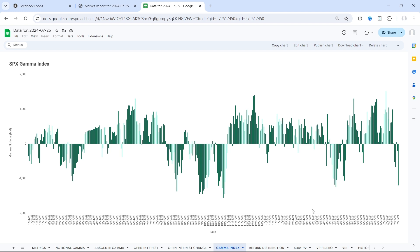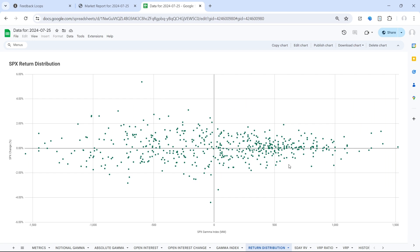Negative gamma is a much more challenging environment because dealers essentially have to chase deltas in order to hedge their positions — so they're selling into weakness and buying into strength, which just exacerbates the price move and increases volatility in both directions.